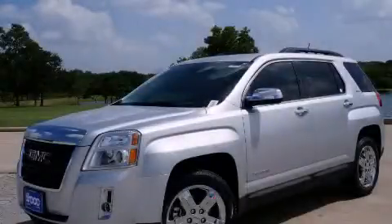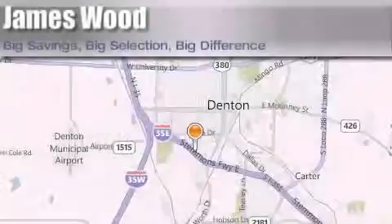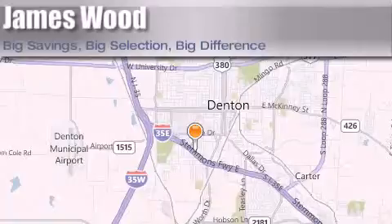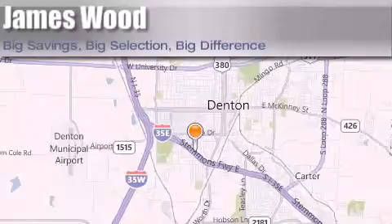This vehicle won't last long at this price, call and arrange a test drive now. James Wood Auto Park is located at 3906 Interstate 35E South in Denton. Our goal is to exceed all of your expectations to ensure that you'll return for future visits.